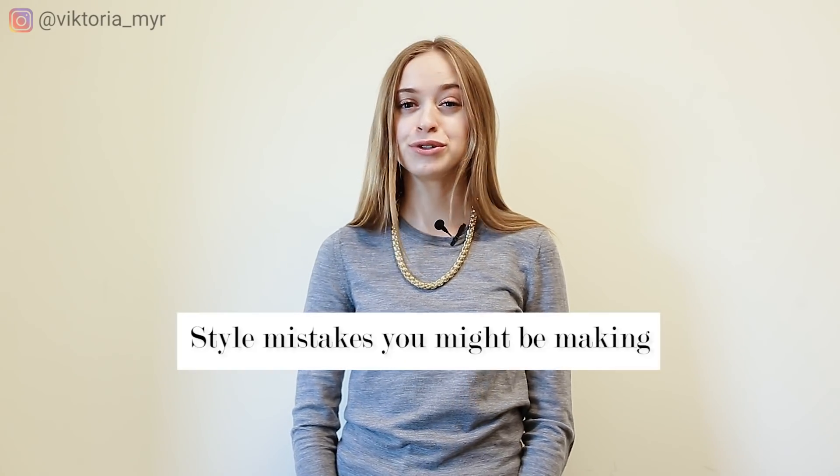Hello my beauties, I'm Victoria Moore, fashion blogger and stylist from Miami. Today the video is all about style mistakes you might be making.